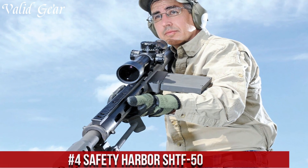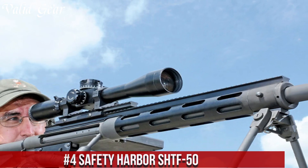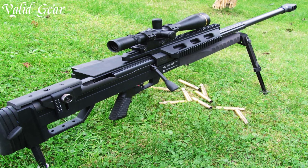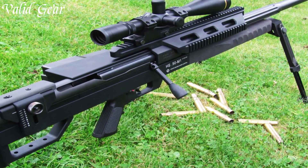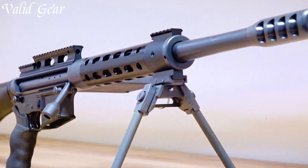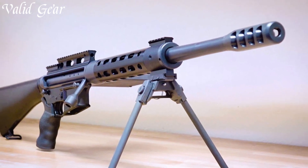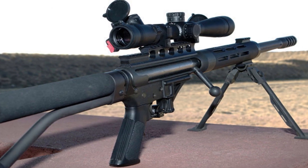Number 4: Safety Harbour SHTF-50 — a powerful and versatile single-shot bolt-action rifle designed for the .50 BMG cartridge. Crafted by Safety Harbour Firearms, the SHTF-50 stands for "S*** Hits the Fan," embodying its readiness and dependability in challenging situations. This rifle boasts a robust and durable construction with a CNC machined receiver and a free-floating match-grade barrel for exceptional accuracy and consistency. The threaded muzzle ensures versatility in muzzle devices and suppressor attachments. The Picatinny rail atop the receiver allows for easy optics mounting, enhancing precision. The SHTF-50 is favored by long-range shooters, hunters, and enthusiasts seeking a reliable and accurate rifle for high-powered shooting.